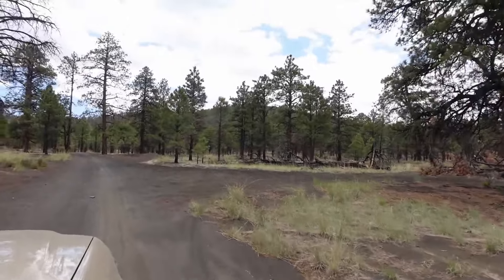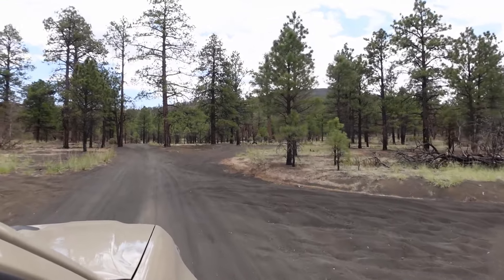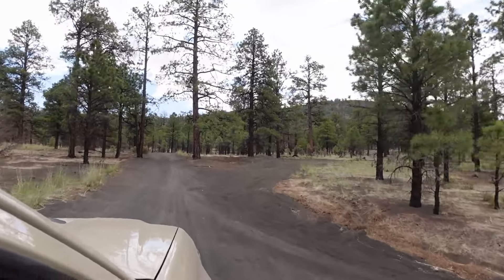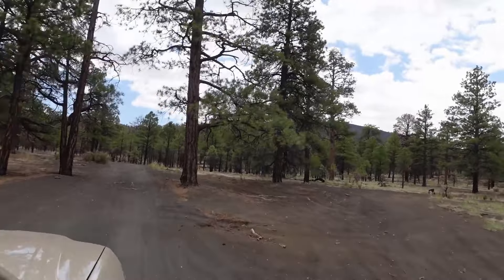Lowering tire pressure could be the difference between making it through this area and getting stuck. Our main plan today was to take the Fun Treks version of the Cinder Hills area, which is listed as a moderate.